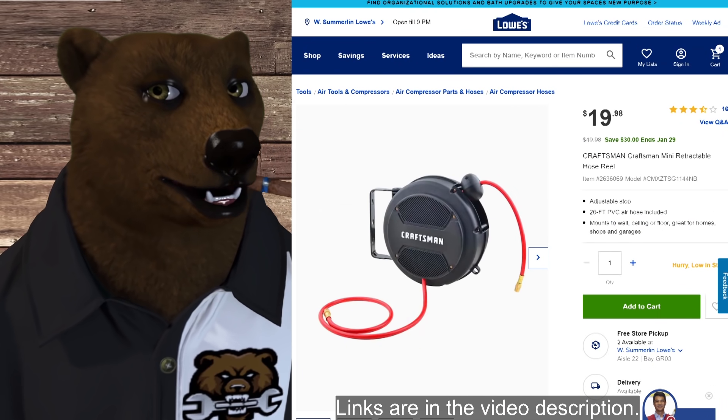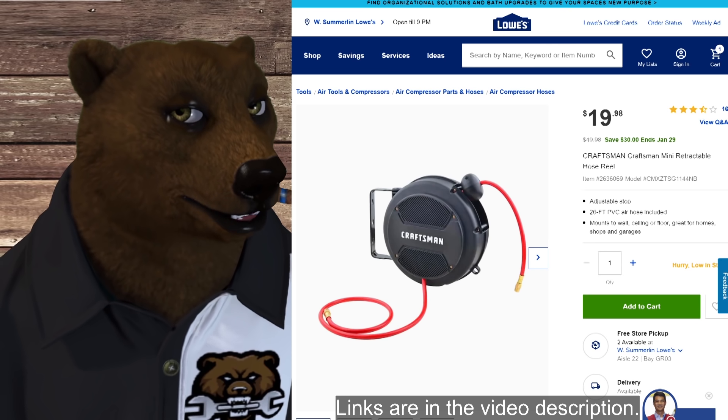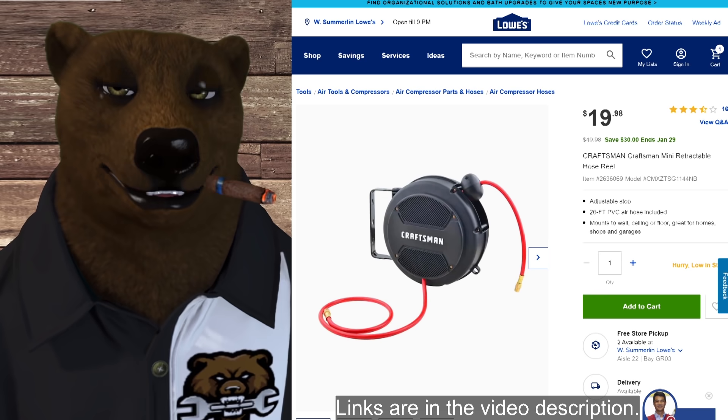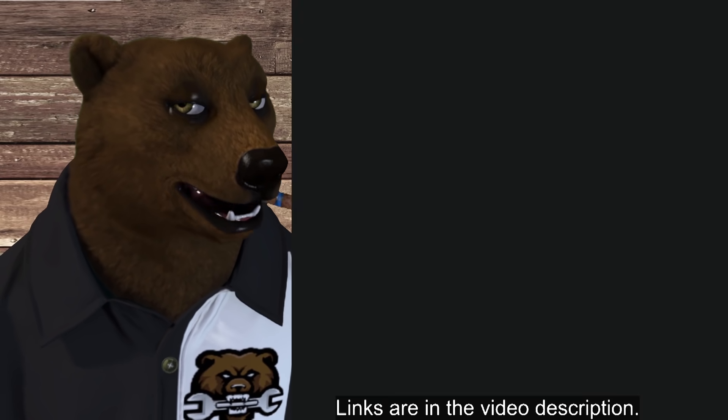We've also got a Craftsman air hose — a mini retractable hose reel with a 26-foot PVC air hose. Not the top of the line, but good for home use. $20, normally $50.